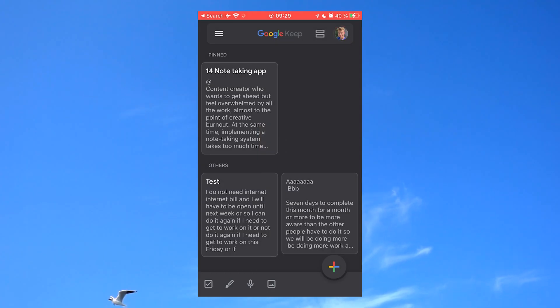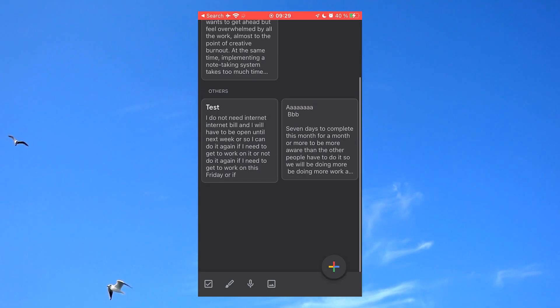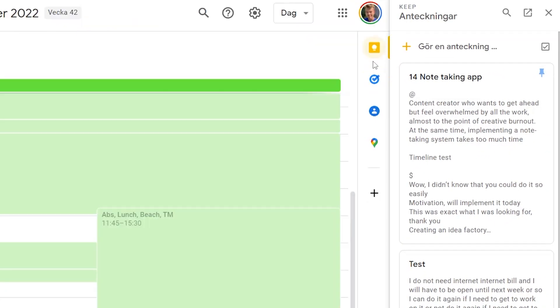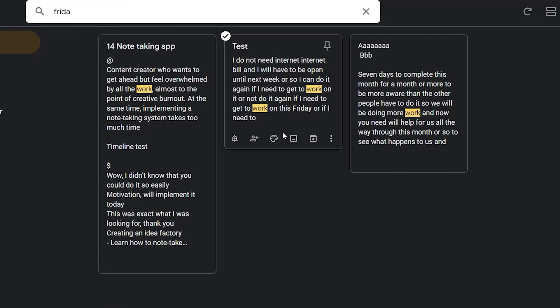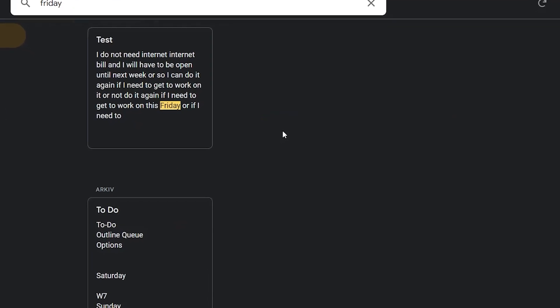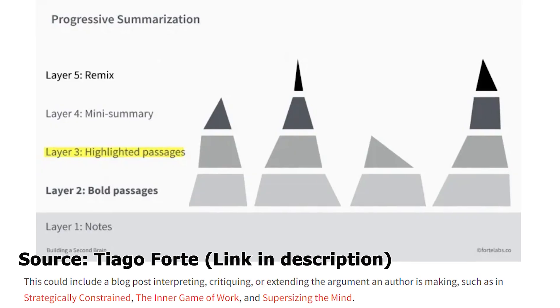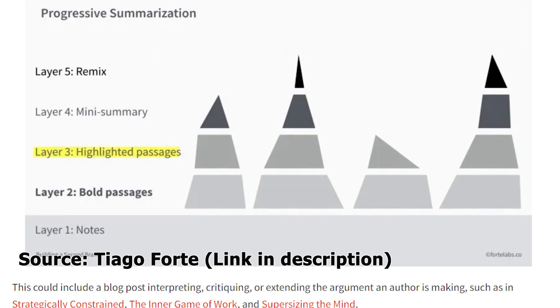Number 8 is Google Keep. It's a very lightweight note-taking app that integrates seamlessly across Google services, and it's perfect if you use Gmail, Google Docs, or Google Calendar a lot. It's relatively easy to create, search, and pin different notes. However, there are no formatting options — you cannot even bold text — which is a significant limitation for practices like progressive summarization.